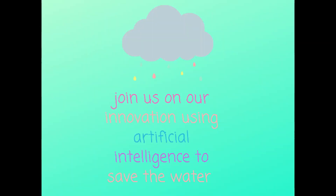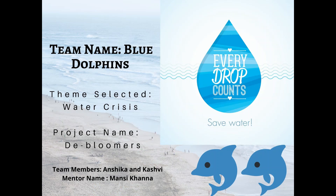Our team name is Blue Dolphins. We are Kashvi and Anshika. Our project aim is to use artificial intelligence to save the dying water bodies from bad algae blooms.